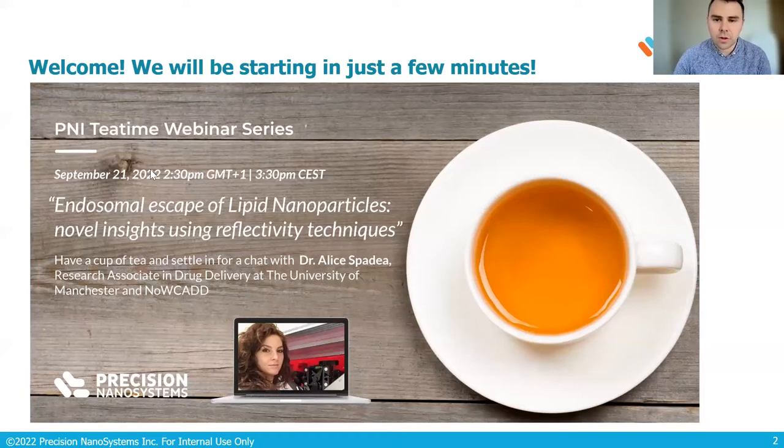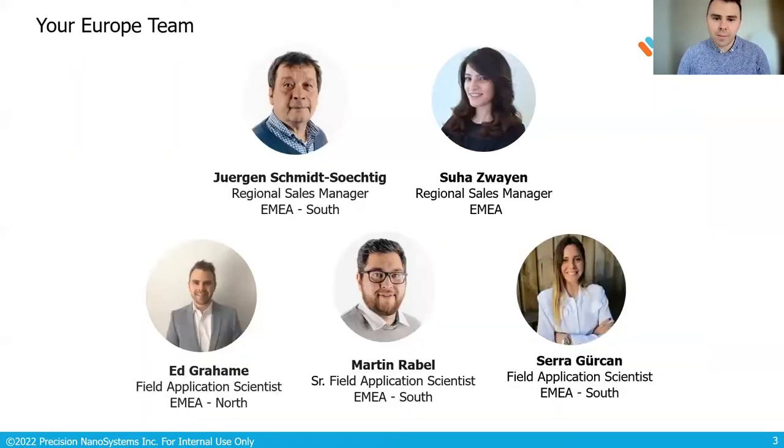Your P&I team here in Europe consists of myself and Drs. Martin Rabel and Sarah Gerken for answering all kinds of scientific and technical questions across the region, and for everything commercial-related, Jürgen Schmidt-Schottig in EMEA South and Suha Zwei in EMEA North. Please feel free to reach out to us for anything Precision Nanosystems-related.